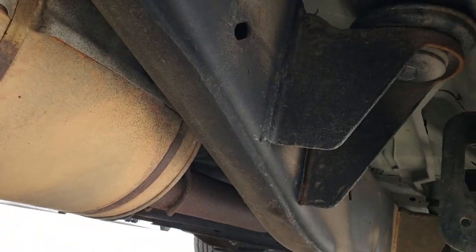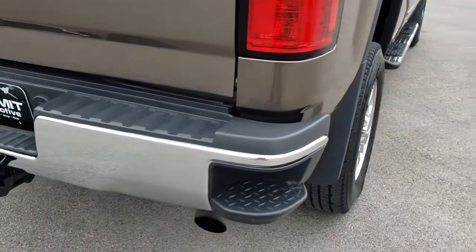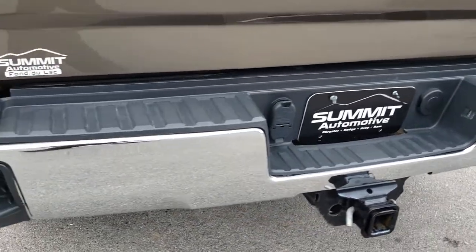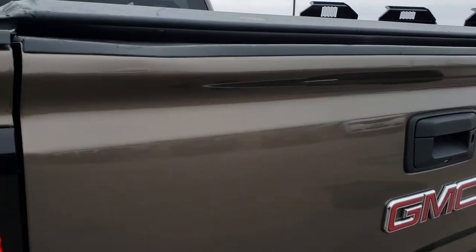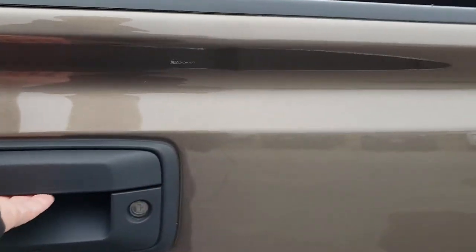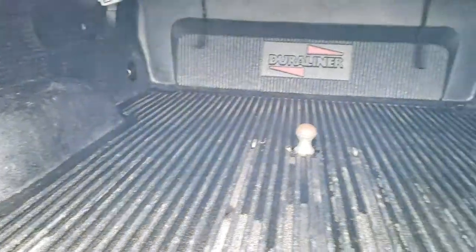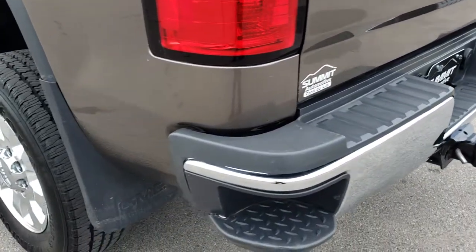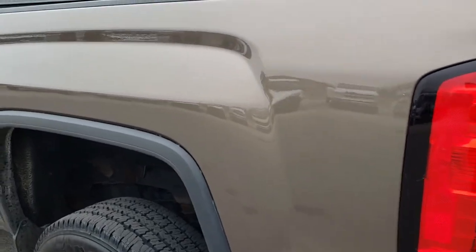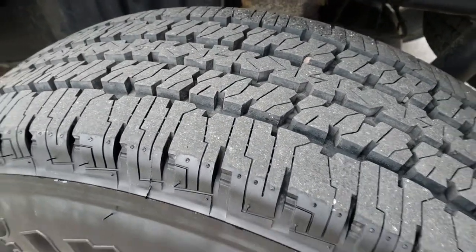Frame and underbody on this truck are in pretty nice condition, not too bad. As we come around to the back, you can see that the rear bumper is in excellent condition as well — no dents or dings — and it has in-bumper steps on the side. Tailgate is in pretty nice condition, just one tiny little ding on there but other than that, very, very nice. It has a gooseneck hitch and a drop-in Duraliner bed liner. The tailgate shuts nice and solidly, and it has a backup camera.